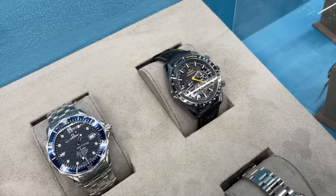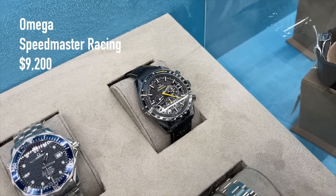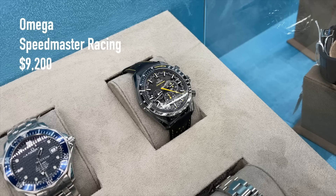And last but not least, we have the Speedmaster Racing — I think there was also a recent new release, but this is the old version for 9,200 US dollars.